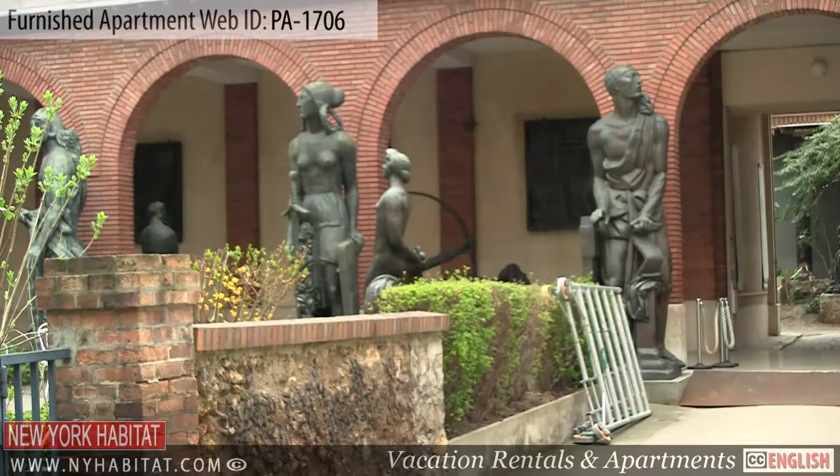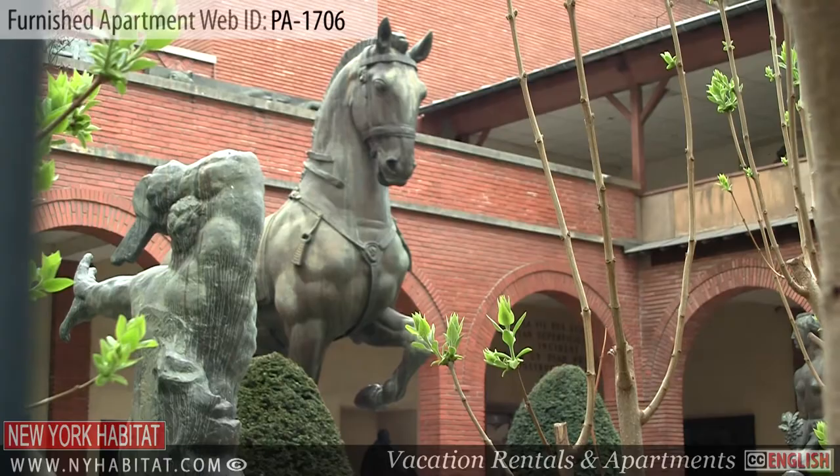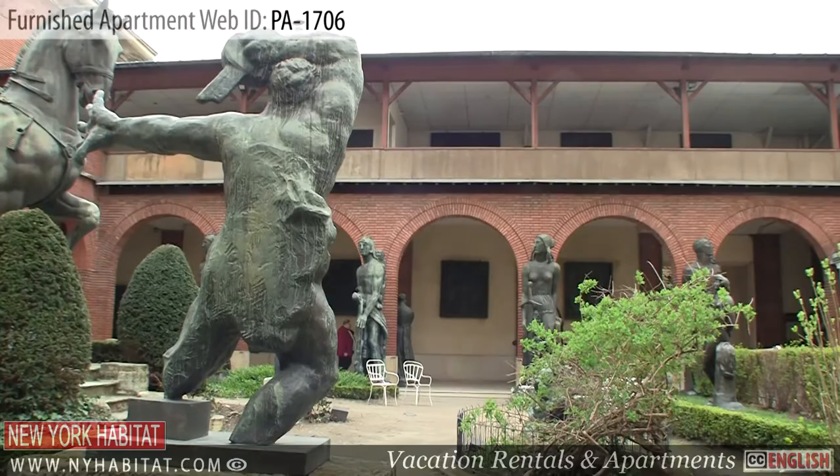Not far from the Montparnasse Museum is the Musée Bourdelle. This museum is dedicated to Antoine Bourdelle, sculptor and former student of Rodin. Today, his works of art are displayed in his former workshops as well as in the beautiful courtyard.